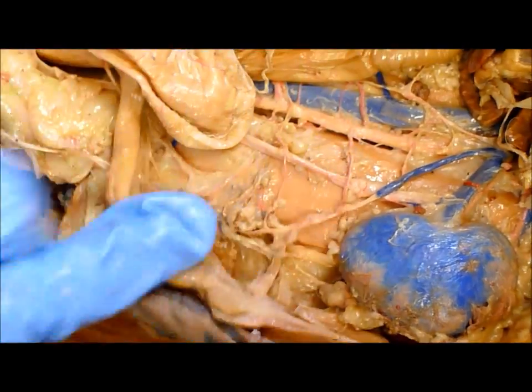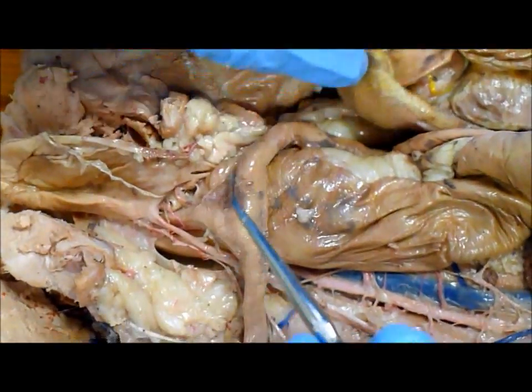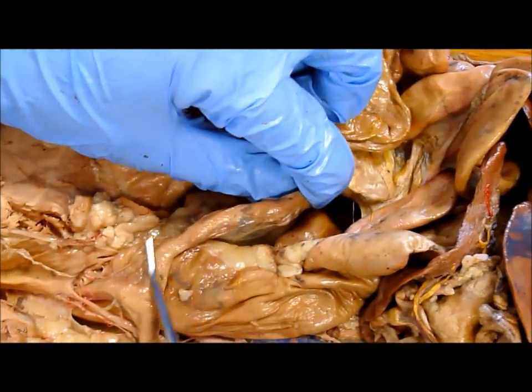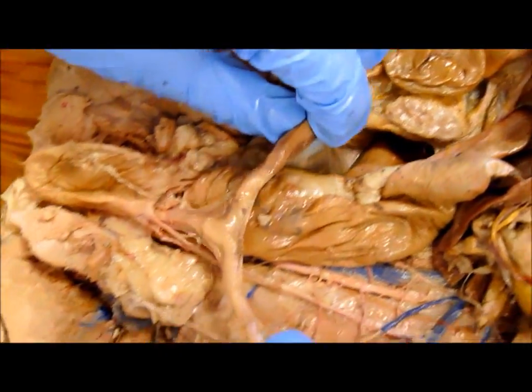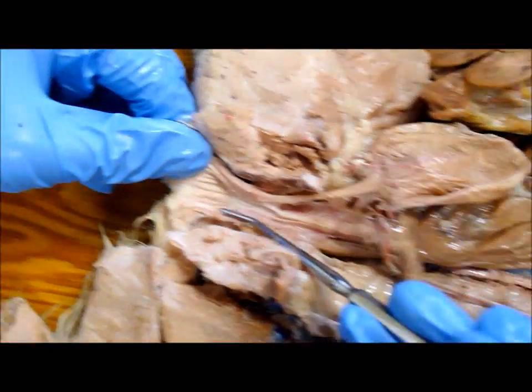The uterus — which is bipartite in the cat. This is the whole uterus, which means it has only one cervix but it has two arms. And the vagina is here.